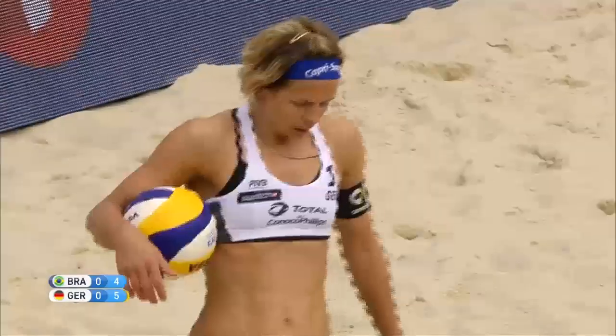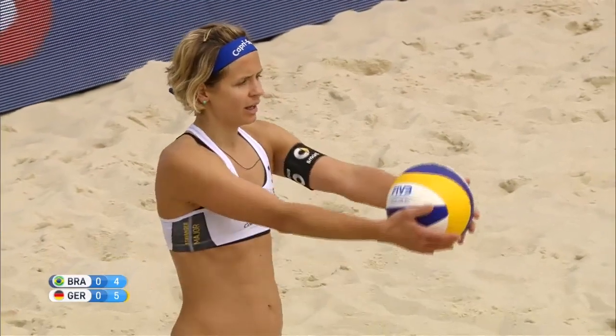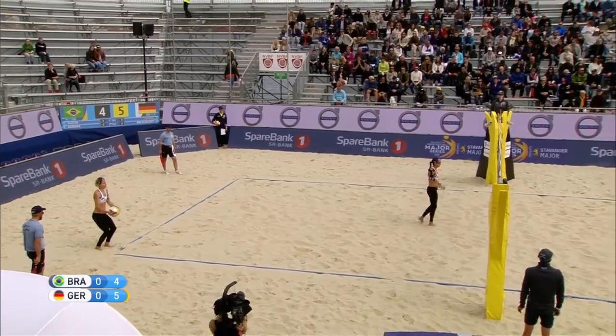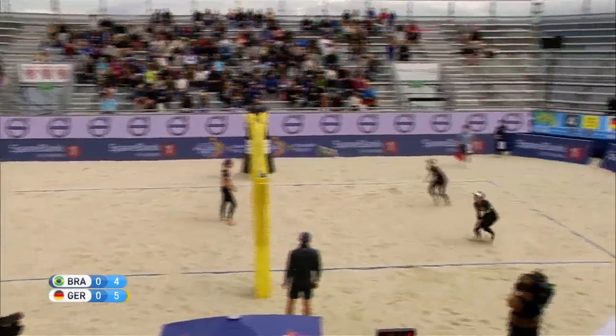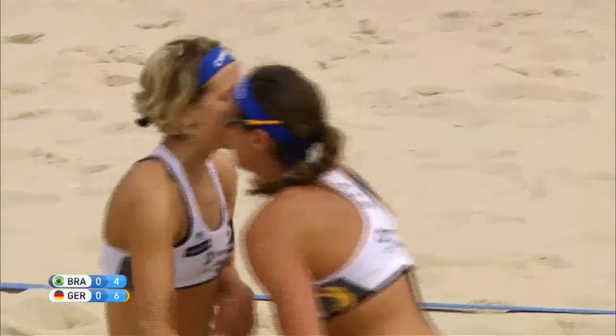We can see what the Germans are doing right now — putting all sorts of pressure on the Brazilians, and the Brazilians are not passing the ball well. There's another one, and that's the perfect time to put down an ace service from Laura Ludwig.